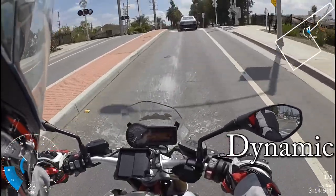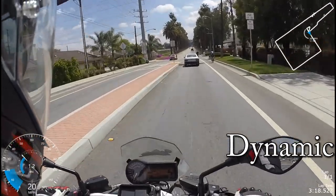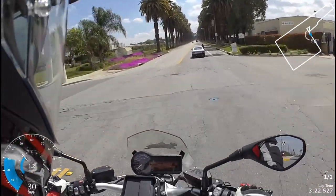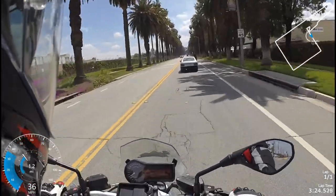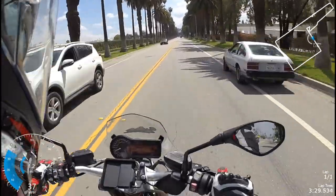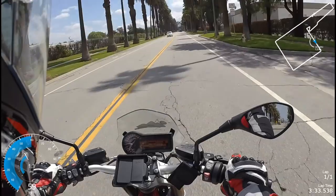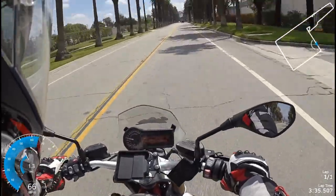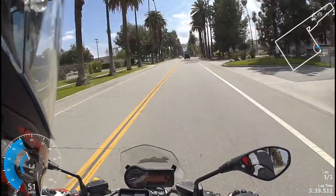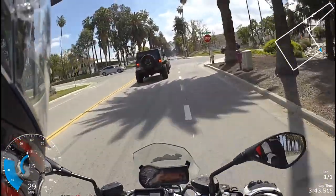So we're in dynamic mode. It's very subtle, but you can tell the throttle is a little more peppy and the suspension is a little sportier. Listen to this thing — look at it go. Wow. I'm pleasantly impressed with it.